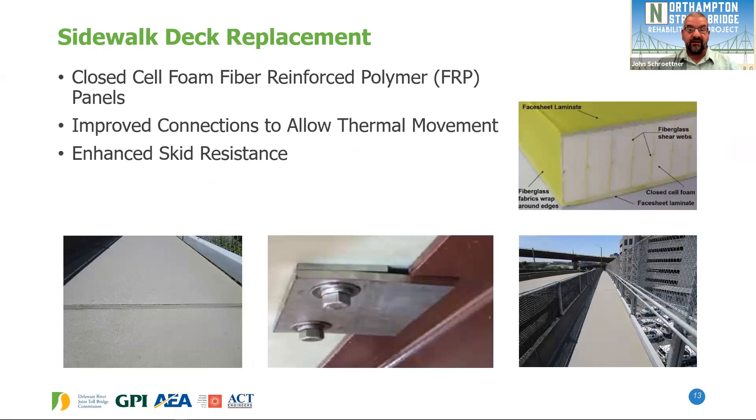For the sidewalk decking, we're proposing a fiber-reinforced polymer system — a closed-cell sidewalk system with improved connections. As noted, the bridge needs to move during thermal expansion and contraction, so proper connections will improve the life expectancy of any system. This system will also have enhanced skid resistance on the top surface.